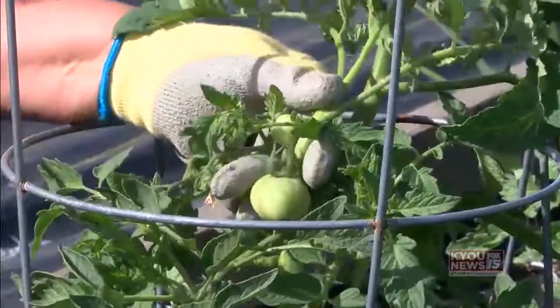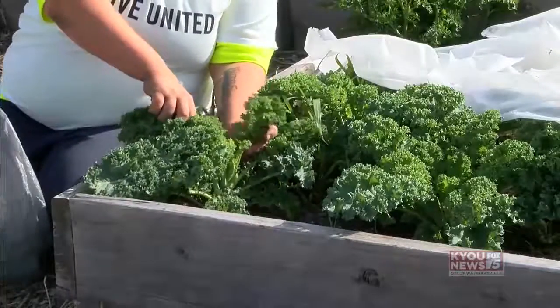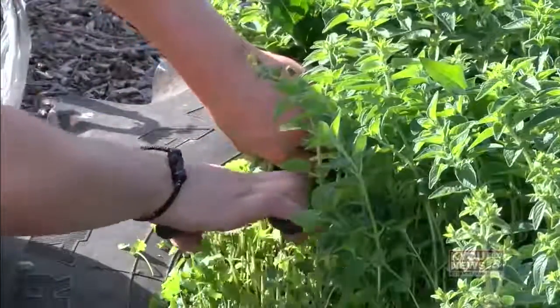Last year alone the garden produced over 4,000 pounds of produce. However, the community garden is more than just a place to help feed the hungry.